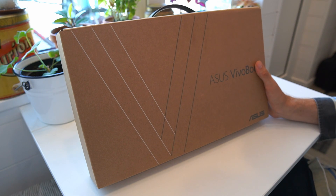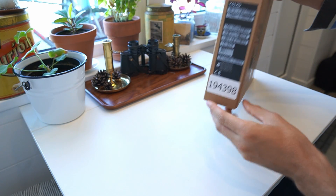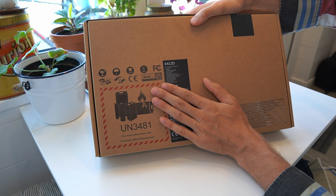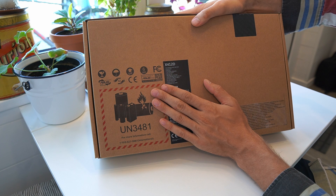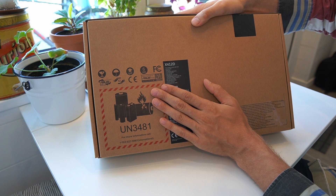The outside of the box is pretty plain — it says Asus Vivobook on the front. On the sides you get serial information and specifications: a 14-inch Full HD display, AMD Ryzen 5 3500U, 256GB PCIe Gen 3 SSD, 4GB onboard RAM plus 4GB DDR4 in a SODIMM slot, Wi-Fi 5, USB 2.0, USB 3.1A and 3.1C, Windows 10 64-bit, a Nordic keyboard layout, and a 37Wh battery — which is probably one of the big weaknesses of this laptop.